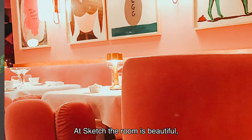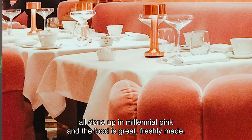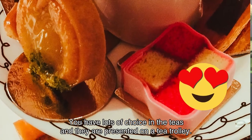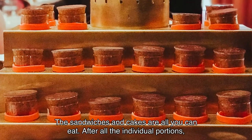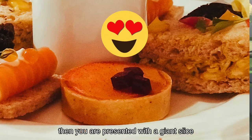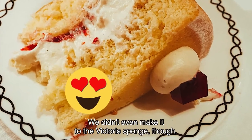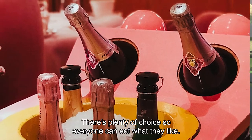At Sketch the room is beautiful, all done up in millennial pink, and the food is freshly made. The waiter was really attentive. You have lots of choice in the teas and they are presented on a tea trolley. The sandwiches and cakes are all you can eat. After all the individual portions, you are presented with a giant slice of Victoria sponge — once again, all you can eat. We did not even make it to the Victoria sponge, though. There is plenty of choice so everyone can eat what they like.